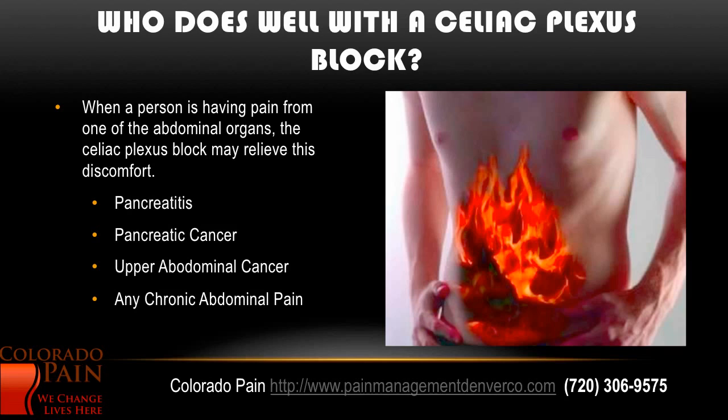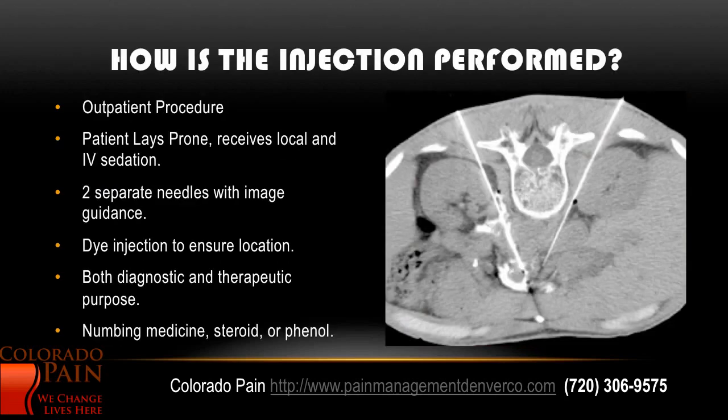Who does well with the celiac plexus block? When a person is having pain from one of the abdominal organs, the celiac plexus block can relieve this discomfort. As mentioned: pancreatitis, also pancreatic cancer, any of the upper abdominal cancers, and any chronic abdominal pain condition.